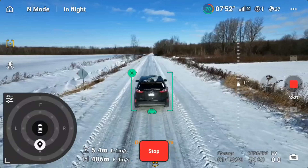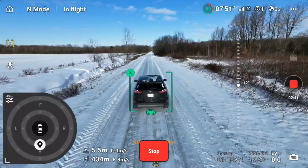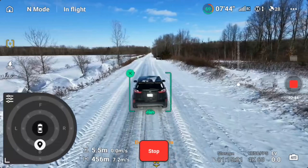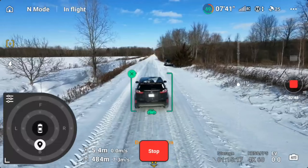So for some people that might be a little bit limiting, but as you can see it does a really good job. I'm traveling right now at about 30 to 35 kilometers per hour and it's able to keep up with no issue.